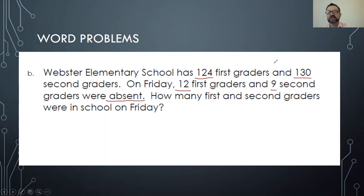So here's our total: 124 and 130. They actually have two separate totals for first and second grade. So 124 is our total, and these kids were absent, so minus 12 equals something. And then we also have a different total — we want to do 130 minus 9.